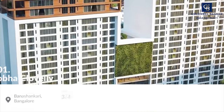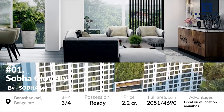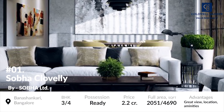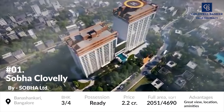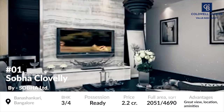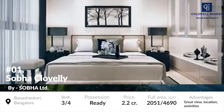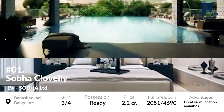At number 2 is Shoba Cloveli. Shoba Cloveli is a luxurious residential complex consisting of 3 and 4 BHK apartments. The project also has luxurious penthouses. This residential complex is a project from Shoba Group and is located at Bunshankil, Bangalore. The project's units are based on an area of around 2,051 to 4,690 square foot. Possession of the residential units has been allowed from April 2020. This project is among the most luxurious projects in South Bangalore — the apartments are extremely spacious and the view is astonishingly beautiful.